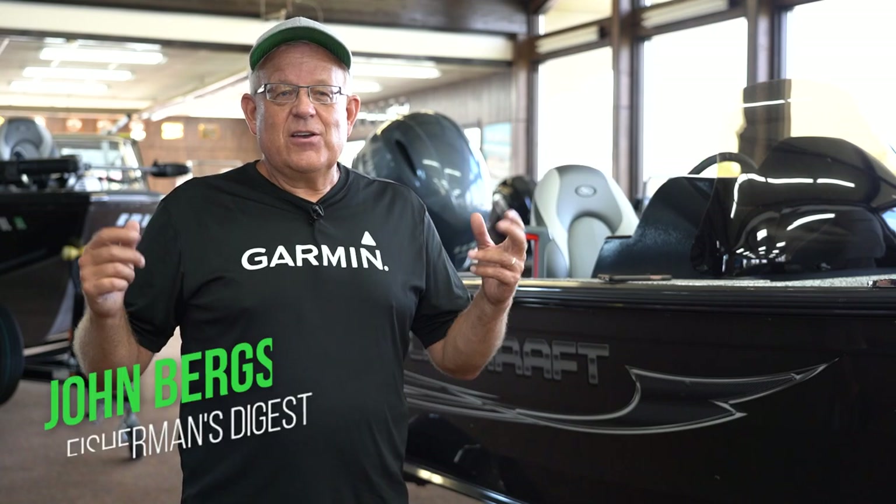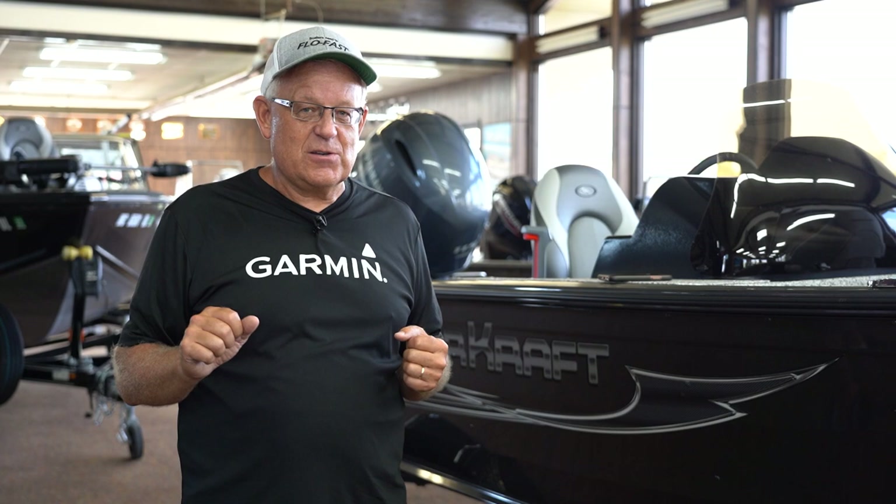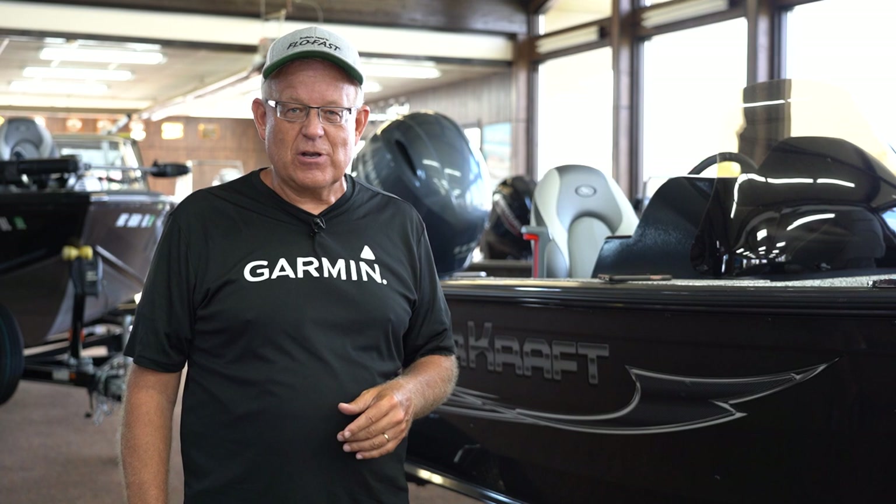Hey guys, welcome to Fisherman's Digest Hot Bites Report. Today, five awesome reports talking about walleye, talking about perch, talking about steelhead, talking about lake trout up in the UP. Stay tuned for five great reports here on the Hot Bite Fishing Report.